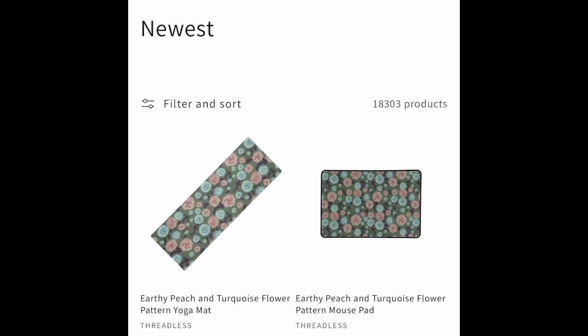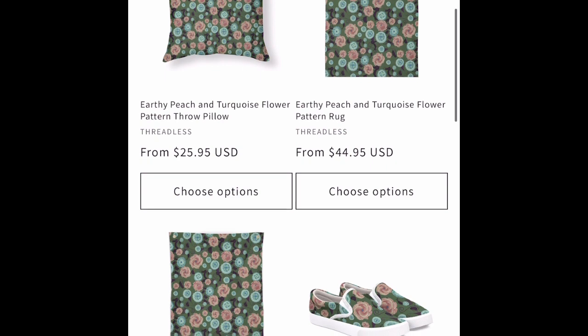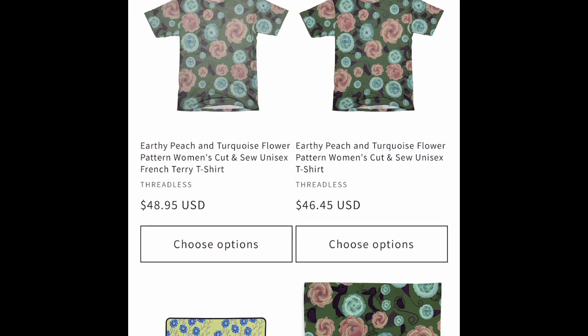Procreate on the iPad with Photoshop edits to make it a seamless pattern, on Threadless wear. Thank you — visit Blue Daisy Emporium.